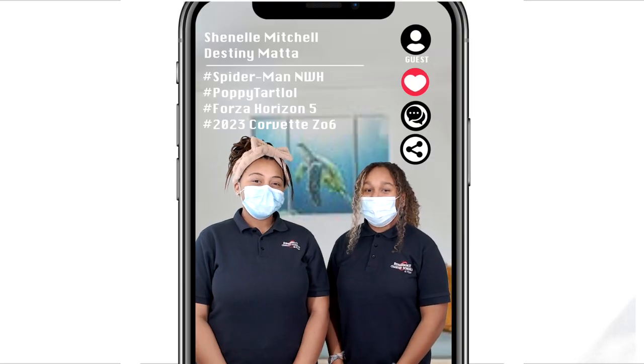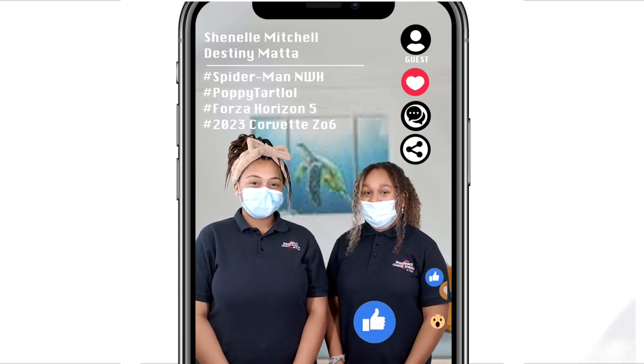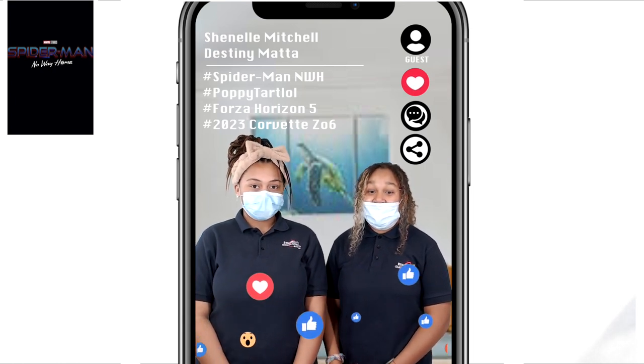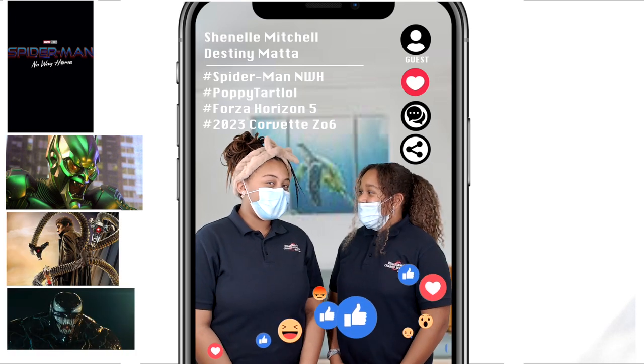Now let's go to Chanel and Destiny for today's Hot Topic. Thank you, Valencia. Hey, Patriots. Welcome to Hot Topic. I'm Destiny. And I'm Chanel. Here's what's trending this week. Calling all Marvel fans — the new Spider-Man: No Way Home will be released in early December. Spider-Man is back fighting nostalgic villains like Green Goblin, Dr. Octopus, Venom, and many more. I can't wait.